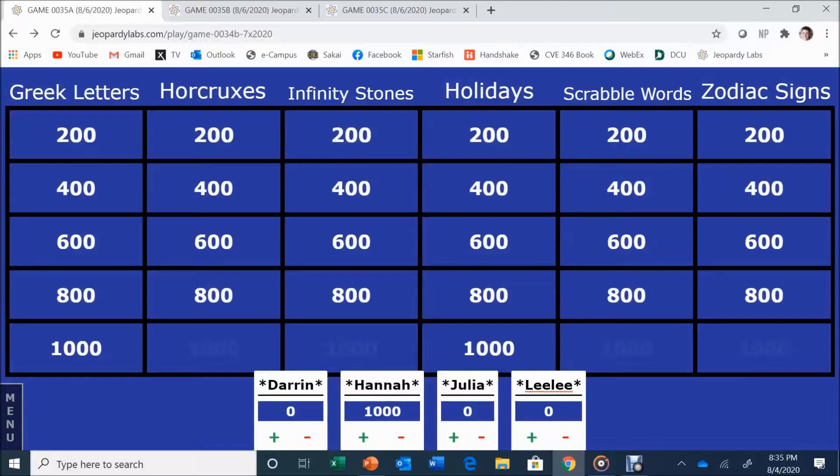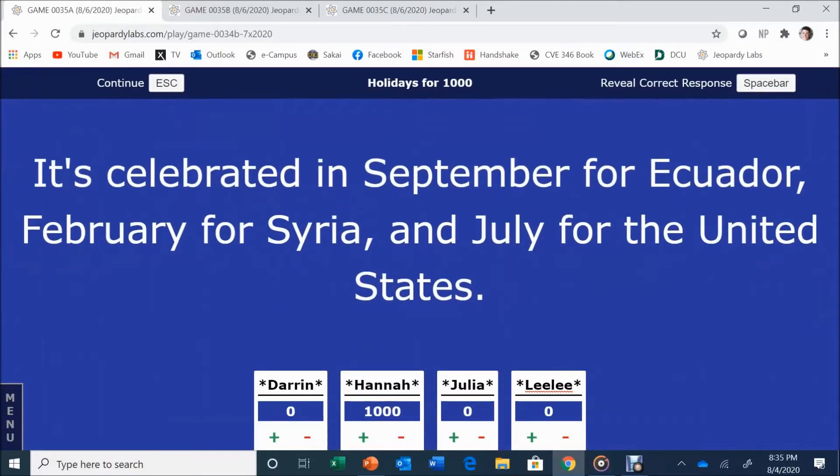Hannah picks Holidays for 1,000. It's celebrated in September for Ecuador, February for Syria, and July for the United States. Julia answers: Independence Day. Independence Day is correct. Good job.